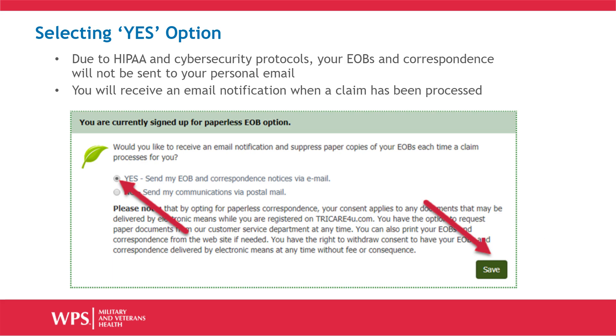Please note: due to HIPAA and cybersecurity protocols, your EOBs and correspondence are not sent to your personal email. You will receive email notifications advising you that a claim has processed, and you will need to log into your secure user account to view the details and EOB.